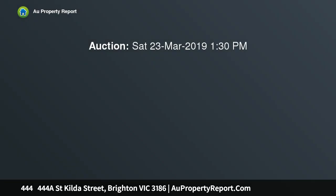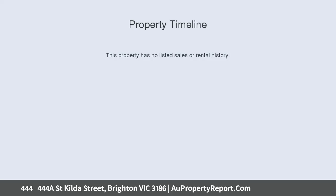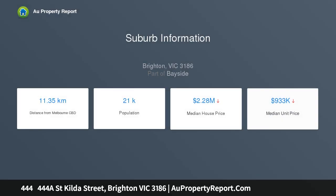A beachside opportunity with so many options, presiding over a sweeping beachside corner, this art deco pair is steeped in period style and blue chip prospects, for those seeking a magnificent new home site with northwesterly aspects and leafy parkland views, just steps from Brighton's Golden Mile foreshore.